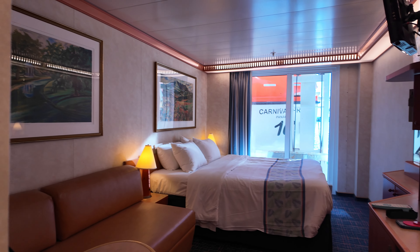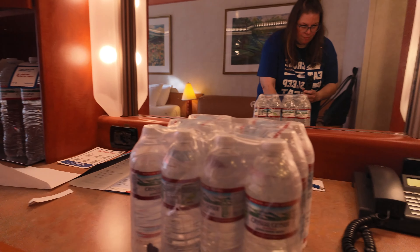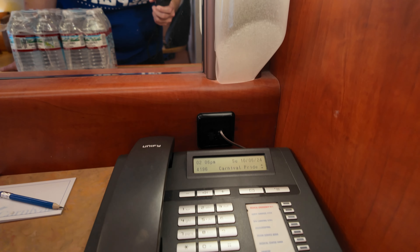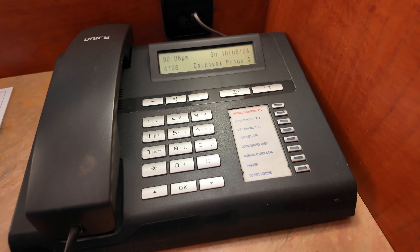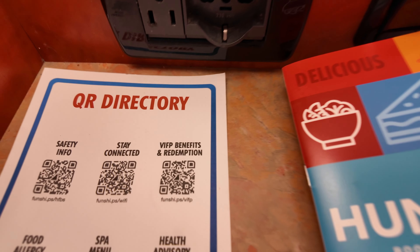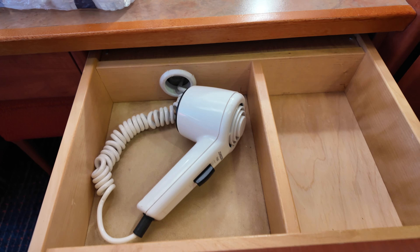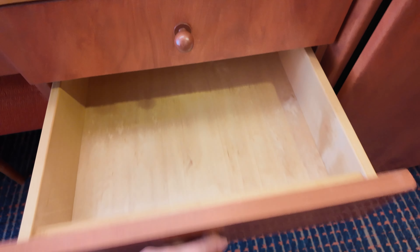Usually interior rooms don't have a couch, but this room did have a couch, which we were super happy about. There's also a phone that you can use for calling room service or guest services, and also a plug to plug in your things with. We brought a power strip, so we could plug additional things in.